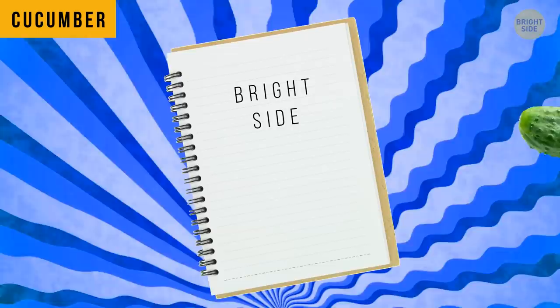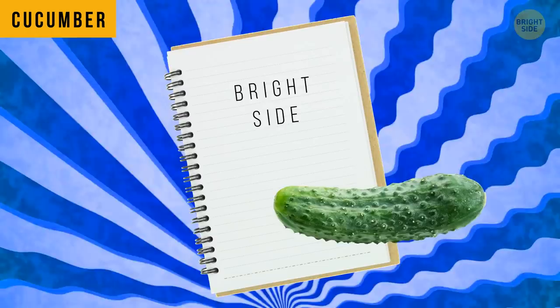If you'll ever read a cool fact about the outer part of a cucumber being used as an eraser, don't fall for it. I tried it and it kind of ruined my notebook.